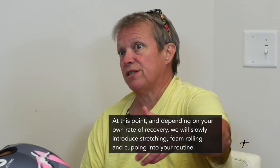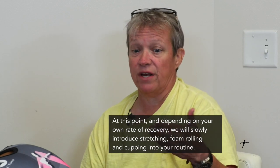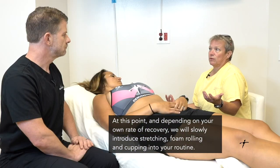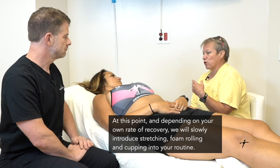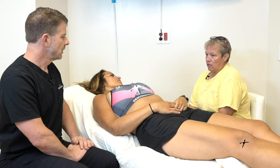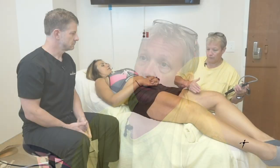We also look at how the incisions are healing. If someone is a fast healer, we're way ahead of schedule and we have to make sure we don't overheal — at that point we integrate more stretching, foam rollers, and other techniques. If healing is happening slowly, we have to let them hang out and go at their pace.